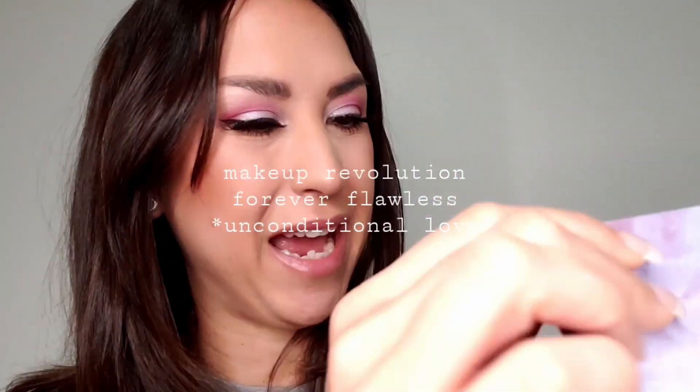Hello everyone and welcome back to my channel. My name is Carlina if you are new. Today I wanted to do a little get ready with me first impressions video with the Makeup Revolution Forever Flawless palette.